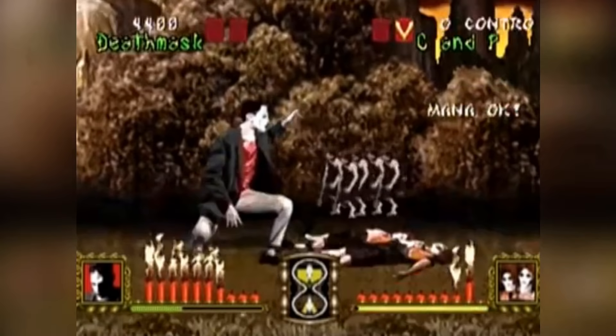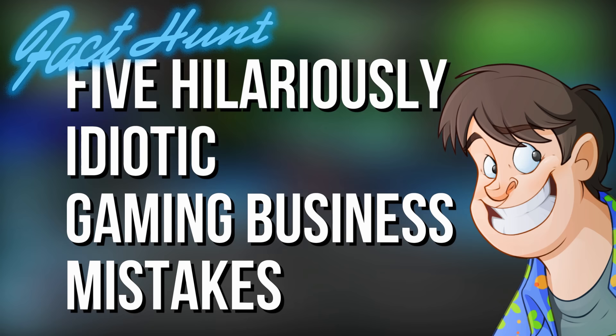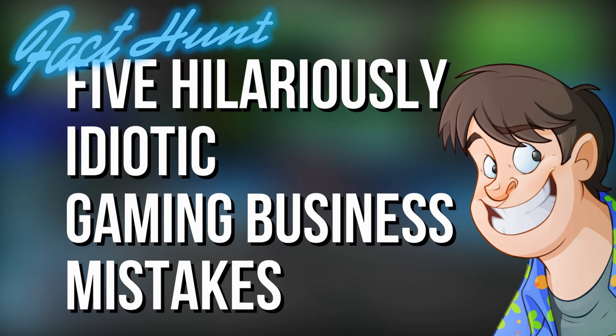Well, until I came along and dug them all up again that is. Hello you! I'm Guru Larry and I welcome you to Fact Hunt — 5 Hilariously Idiotic Gaming Business Mistakes! Should I add 'you never know' at the end or is that a bit too clickbait-y? Mind-blowing!